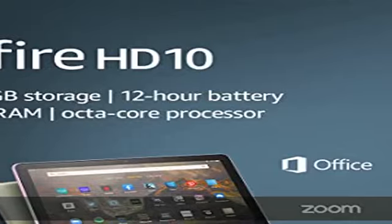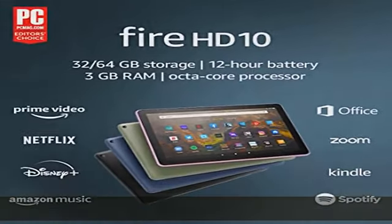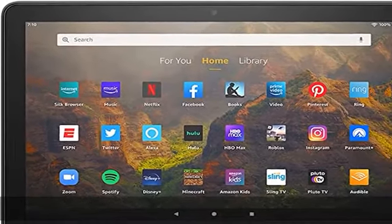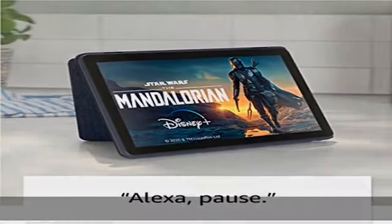Brighter display — vivid 10.1" 1080p Full HD display is 10% brighter than previous generation, with more than 2 million pixels. Fire HD 10 is almost 20% brighter than Samsung Galaxy Tab A8, 2022.